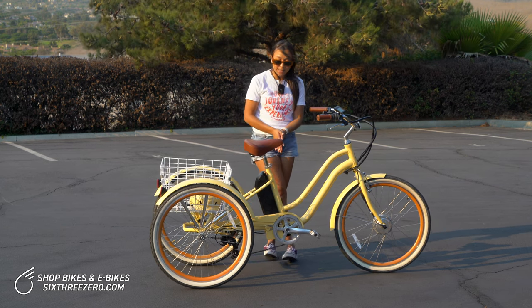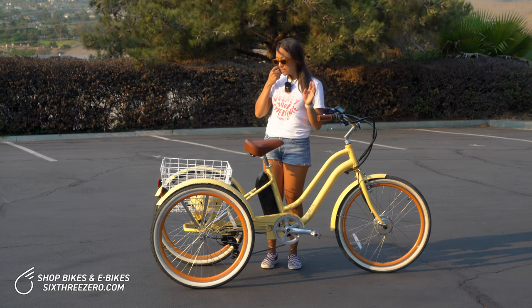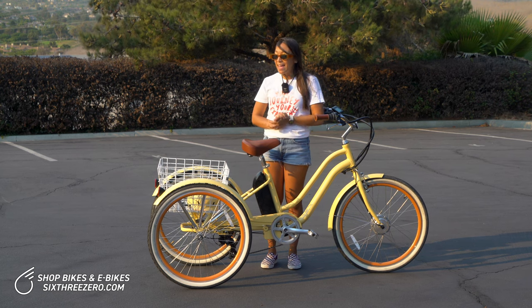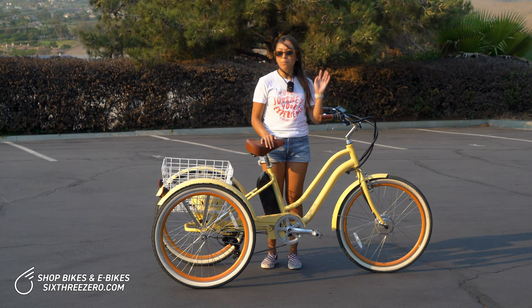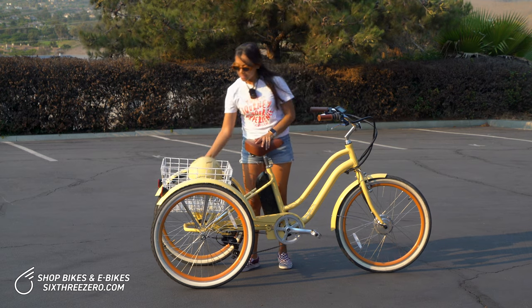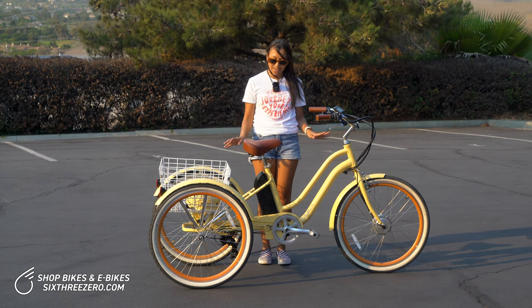In addition to that, this tricycle comes in four different colors. This is the cream. It also comes in navy, teal, and matte black, and all of those colors have matching accessories. So you can get matching bike bags, and here is the matching helmet. If that's your thing, there are lots of matching accessories.